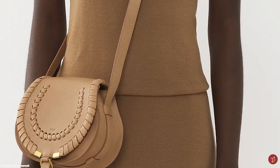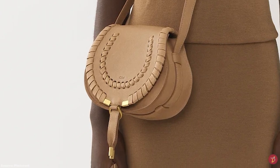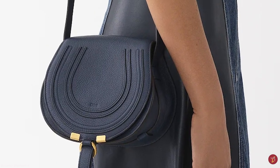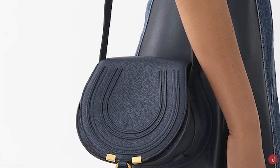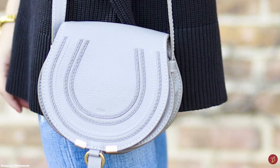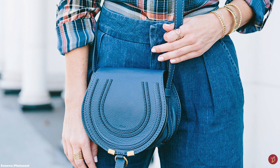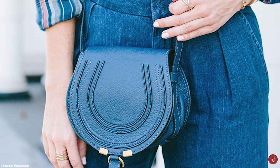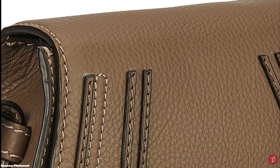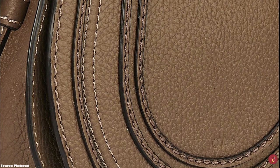The Chloé Marcie Saddle Bag pays tribute to the Maison's equestrian roots, with its rounded silhouette and equestrian-inspired shape — a flat horseshoe form. It features a single flat shoulder strap with buckle adjustments, perfect for wearing over the shoulder or as a crossbody. Small elements of hardware include a gold O-ring as part of the closure and tassel ends with hardware offered in gold, silver or brass tone. The bag also features a drawstring fastening closure with a tassel dangling at the front flap. It opens up to a cotton-lined interior with one roomy compartment, a single slit pocket at the underside of the front flap, and a discreet pocket in the interior wall — showcasing plenty of space for all your essentials.